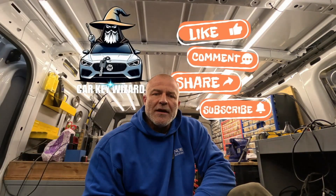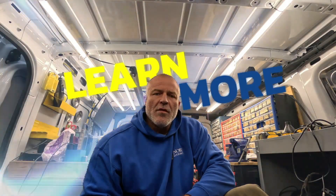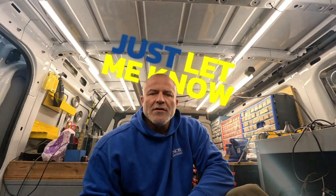One thing you can do to help me out would be to subscribe to my channel, and if you like my videos, leave a comment or ask a question and I'll get back to you as soon as I can. I make a lot of videos, so if there's something you'd like to learn more about or a video you'd like to see on a car we're working on, just let me know in the comments. Thanks and I hope you enjoy watching my videos.